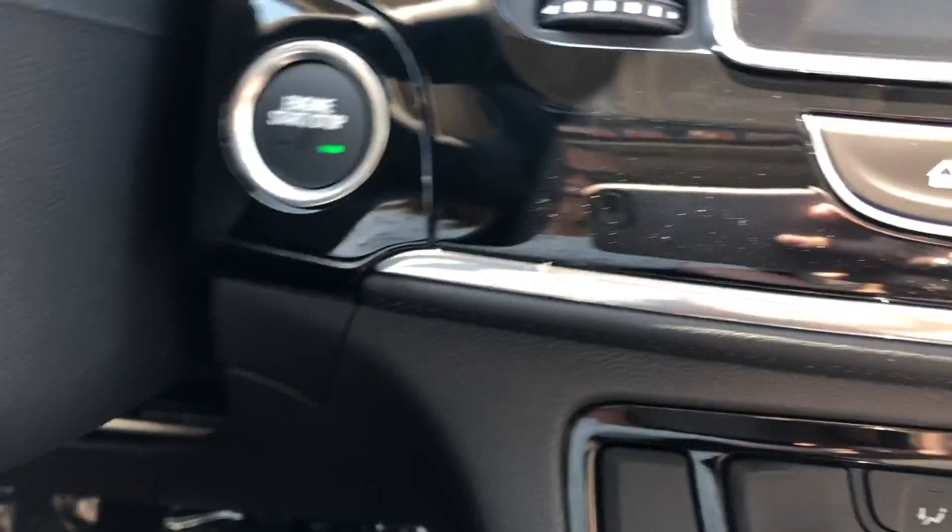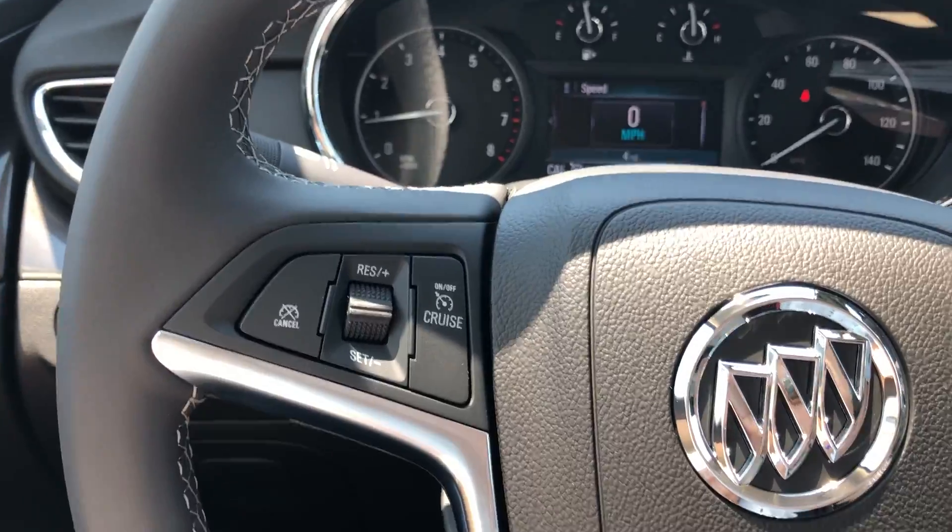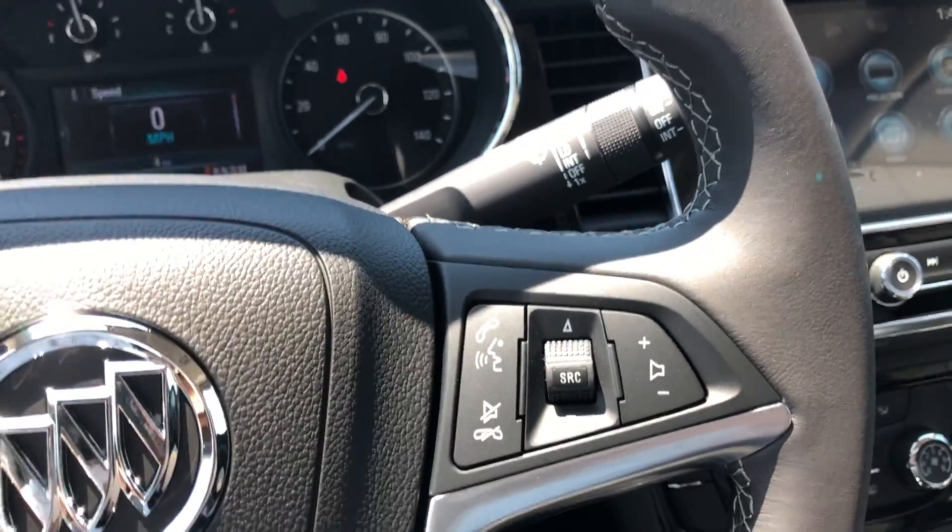Climate control, one-touch keyless ignition, and a beautiful leather-wrapped steering wheel which features cruise control settings, hands-free calling, and audio controls.